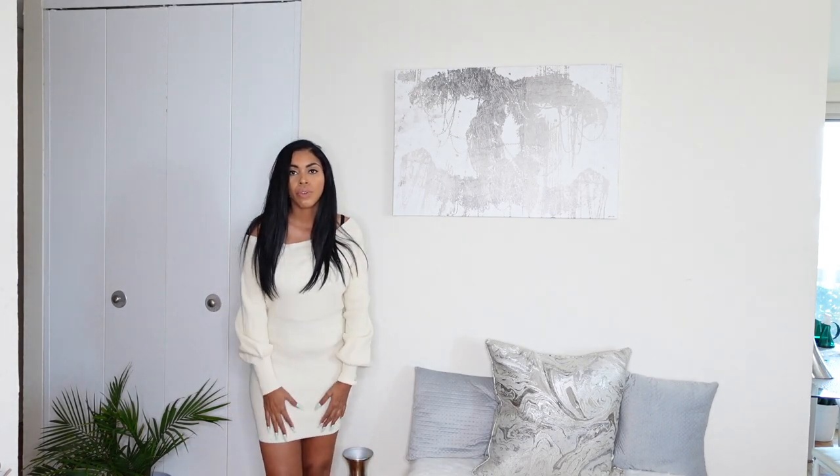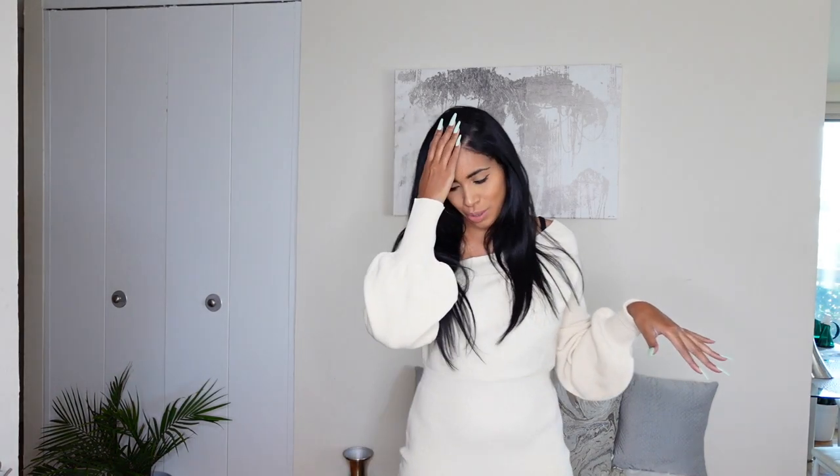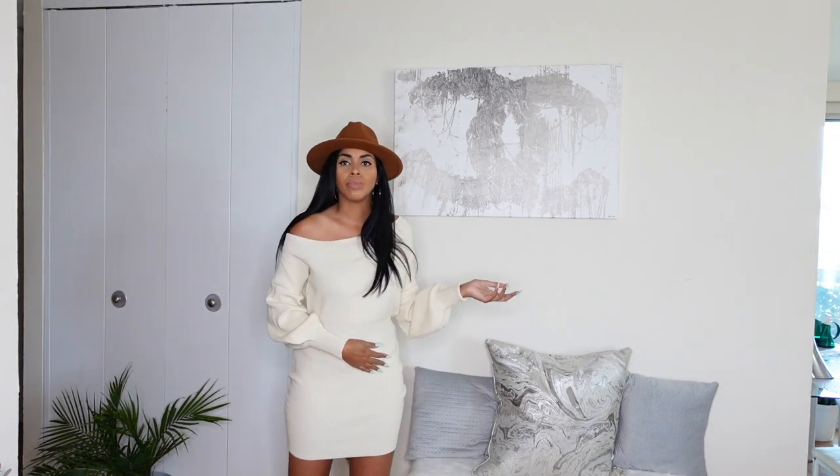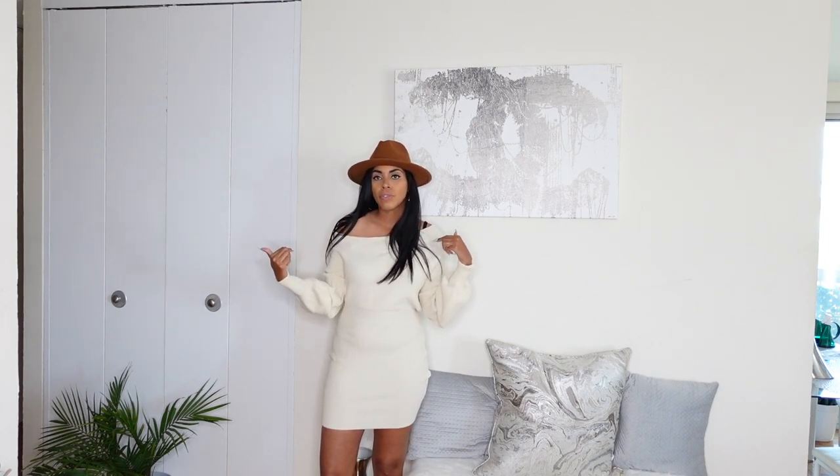The next outfit is a sweater dress, which is really cute. The sleeves are kind of puffy and it comes up right above the knee. Obviously this wouldn't be for right now because it hasn't gotten cold enough to wear sweaters like this, but when it does, this is a cute little going-out-for-brunch throw-on dress, maybe with some boots to spice it up a little bit. You could even add a hat with it — swing the boots and the hat together, that would be really cute. Sweater dresses are so cute for fall. You can wear it off the shoulder, half off the shoulder, or pull it up — I like it half off the shoulder because it gives it a little pizzazz.